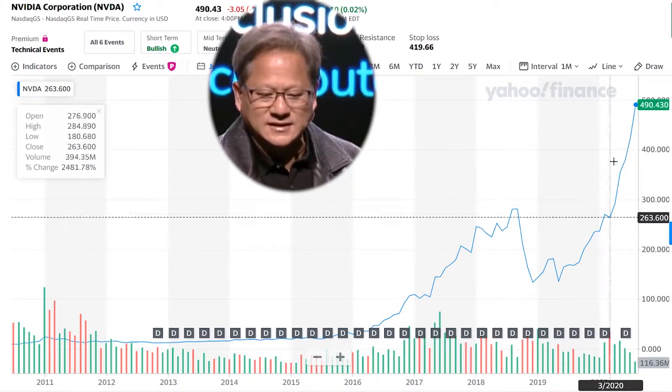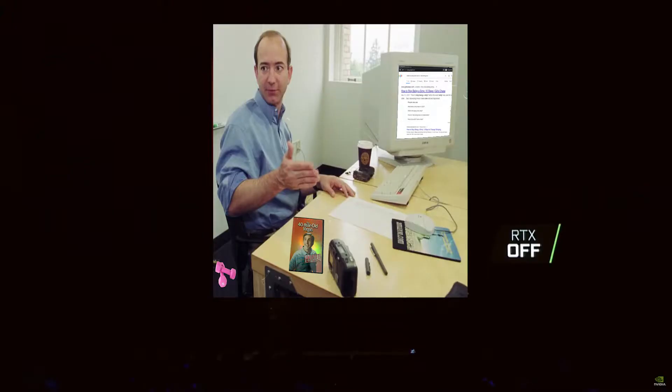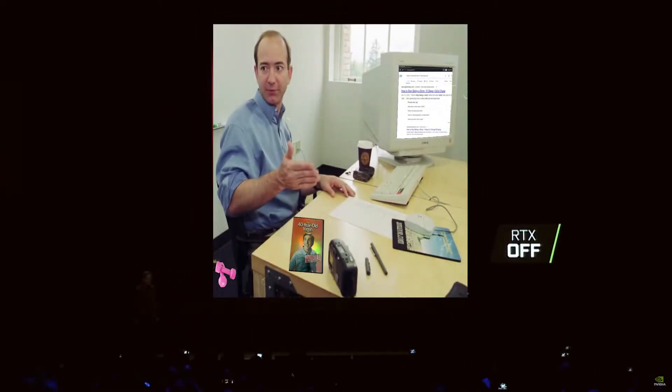It's incredible. Let's take a look at some of the stuff. So this is what it looks like — this is computer graphics today: physically based material, direct lighting. You can see the shadows; there are hard shadows. We could try to trick it by blurring it a little bit, but it's still going to be basically that. And this is what RTX looks like.